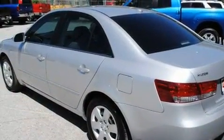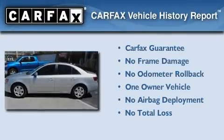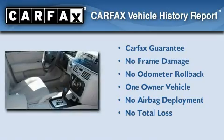With an EPA estimated rating of 28 miles per gallon on the highway, you won't be making frequent trips to the gas pumps. This Hyundai has had only one owner, and it qualifies for the Carfax buyback guarantee.